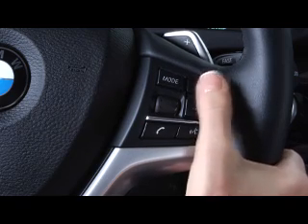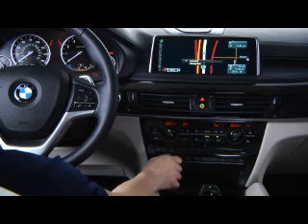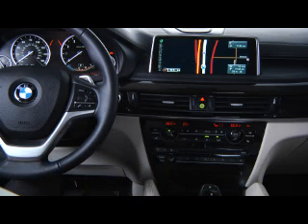Volume levels can also be adjusted by using the volume controls on the steering wheel. You can also adjust the volume while the system is actively speaking during navigation guidance.